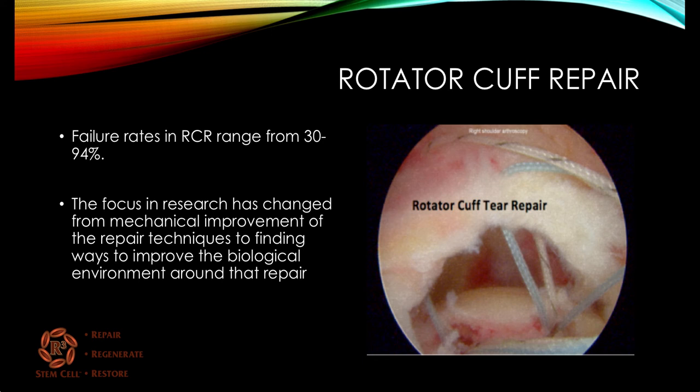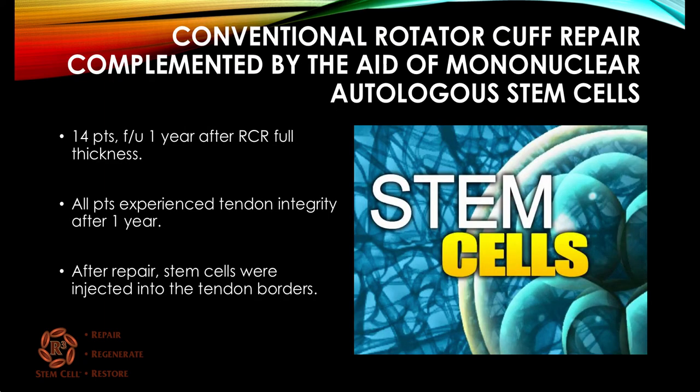Rotator cuff repair surgery has significant failure rates, ranging from around 30% up to 94% in some studies. The research focus has shifted from mechanical improvements of how to reattach the rotator cuff to the bone, toward finding ways to improve the biological environment around the repair so it heals better. In one study of conventional rotator cuff repair complemented by autologous stem cells, 14 patients with full thickness tears were followed for one year. All patients experienced tendon integrity after a year — stem cells were injected into the tendon borders around the repair, and all of them healed.